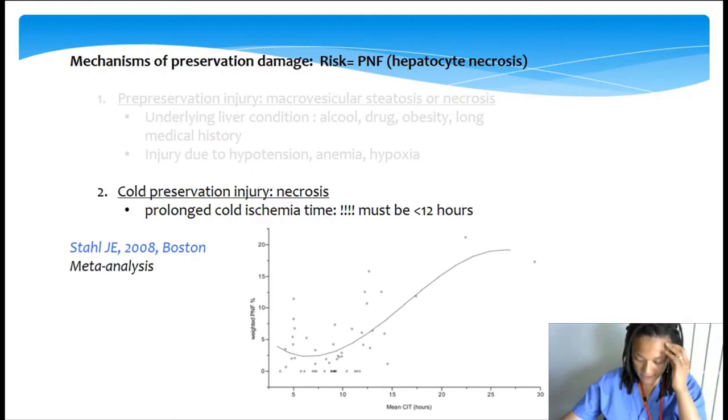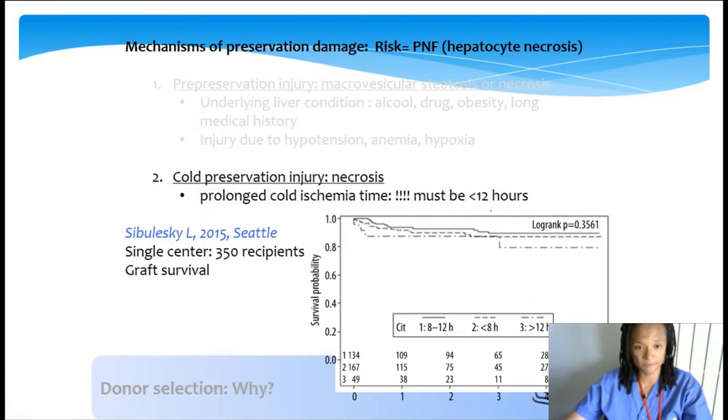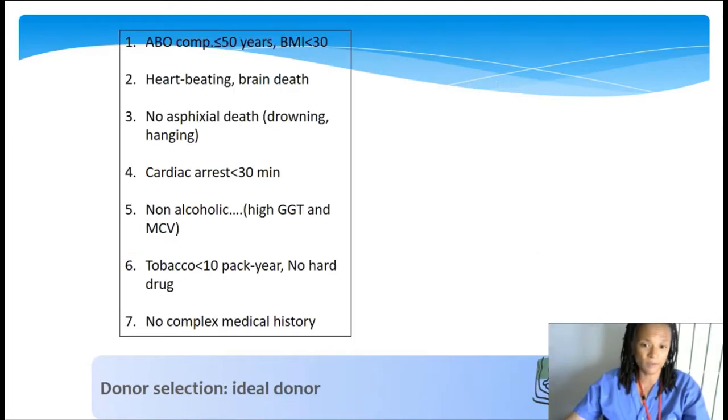Prolonged ischemia time is another important point, emphasizing the importance of timing and logistic organization around split liver transplantation, and good selection of organs that can withstand this insult. The cutoff generally admitted in splitting teams is 12 hours for cold ischemia. Style and colleagues demonstrated on a meta-analysis that there is an exponential curve after approximately 12 hours. As a team, we put the cutoff a little bit lower, with a limit of total ischemia of 12 hours including warm ischemia.